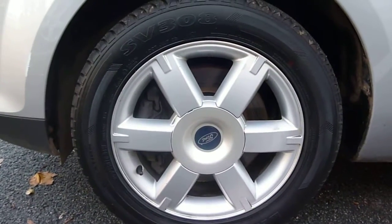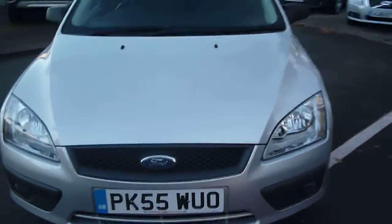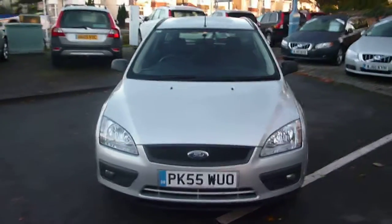Regarding tyre depth: the front tyres have four millimetres and the rear tyres have six millimetres. Ford Focus Estate TDCI, registration PK55 WUO. We look forward to receiving your bids on this vehicle.